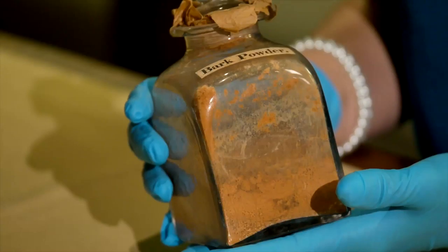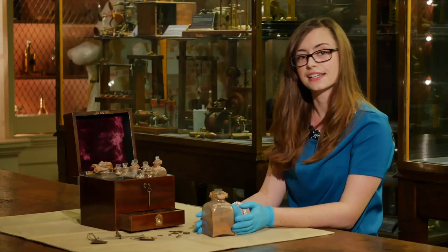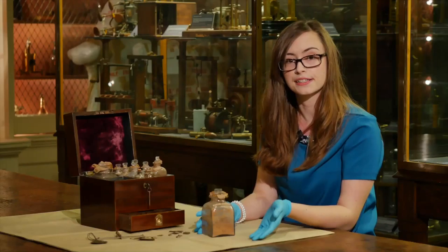The other type of bark powder, which is what this one is, is willow bark. The active ingredient of willow bark is acetylsalicylic acid, which is what we now know as aspirin, and it was used for treating pain as an analgesic.